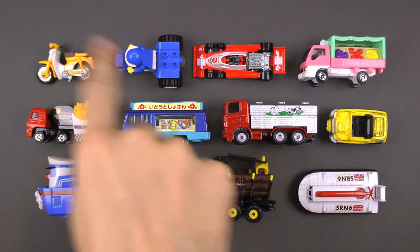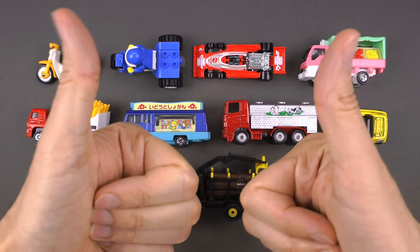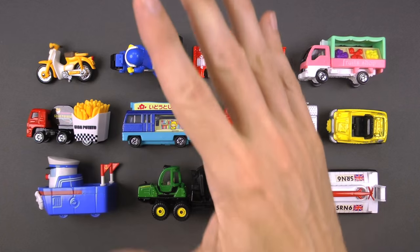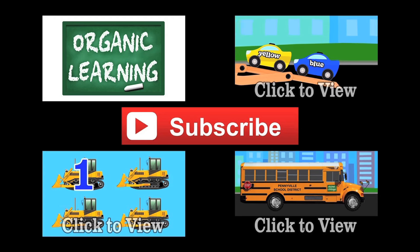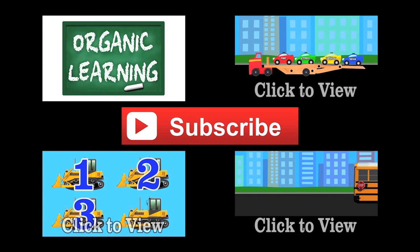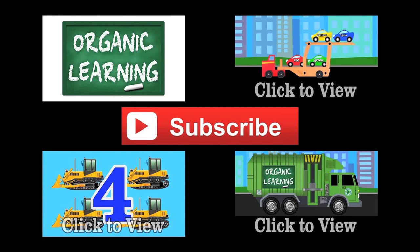That is it for today! Thank you for joining us for all these great street vehicles. I hope you had fun. I'm giving it a double thumbs up as usual, and I will see you guys next time. If you liked our video, please give it a thumbs up, and don't forget to subscribe and leave a fun comment below. Thanks everybody!